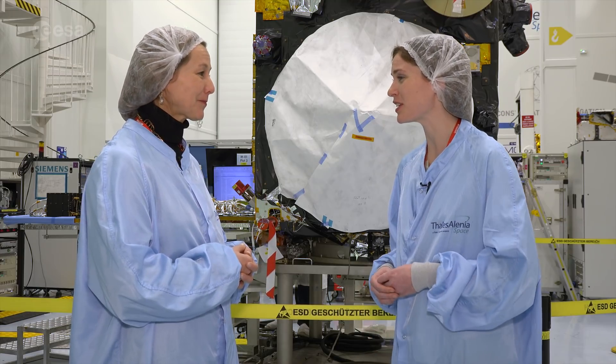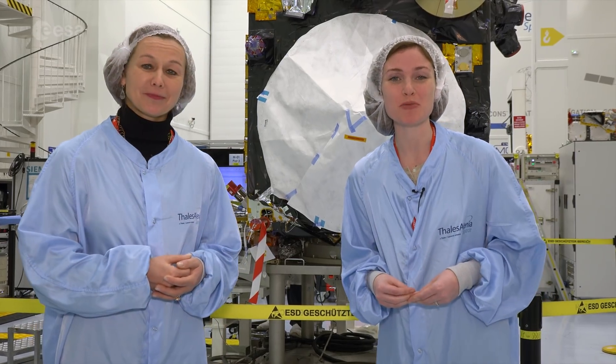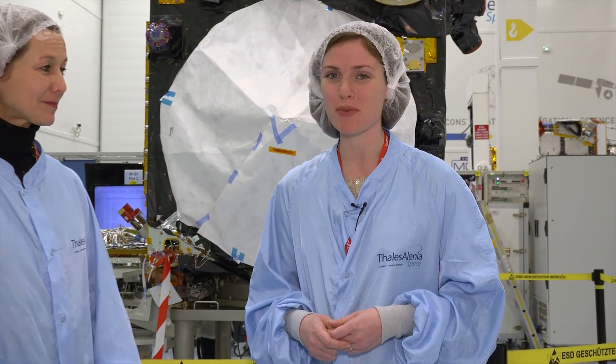We're looking forward to the advancing science and increasing services coming from Sentinel-3. Suzanne, thank you so much. Thank you. And to our viewers, remember that to learn more about space or about our planet, visit our website at www.esa.int.